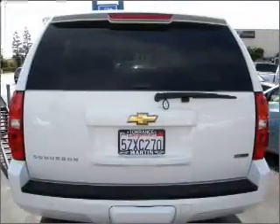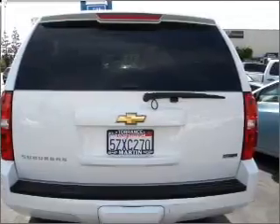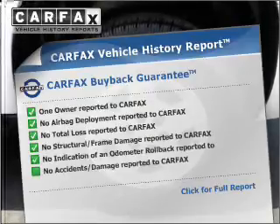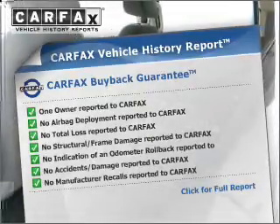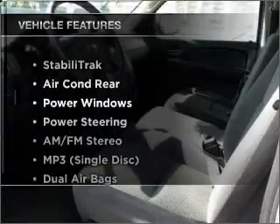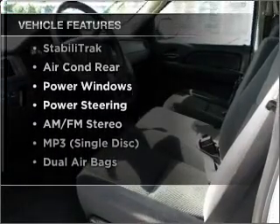Stand out from the crowd with premium wheels. Anti-lock brakes help you bring your vehicle to a safe stop. Know the history on this ride and greatly reduce your buying risk with the included Carfax Vehicle History Report. And with these notable features, you won't want to miss out on the opportunity to own this amazing vehicle.